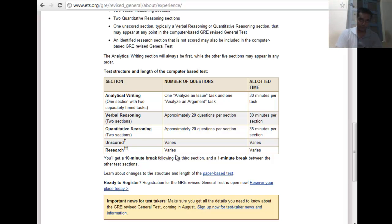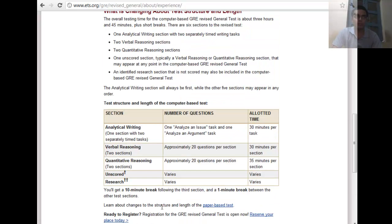Verbal reasoning now has two sections of 20 questions each, so about one hour for verbal — double the previous 30 minutes. The quantitative reasoning section is now 70 minutes. Overall, the GRE has become a longer exam, and there are also unscored and research sections that may vary.